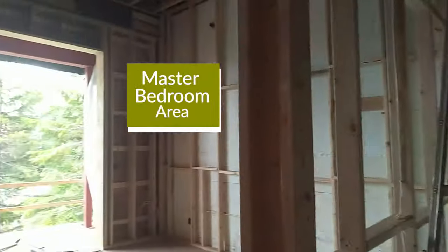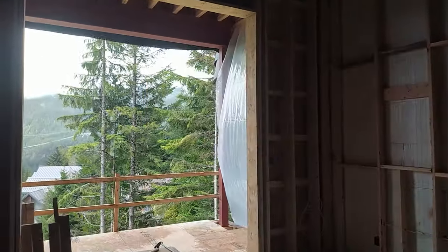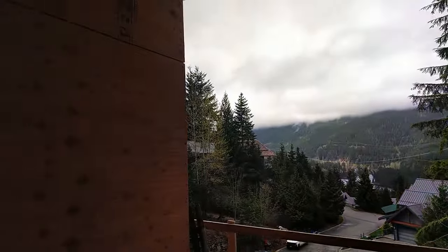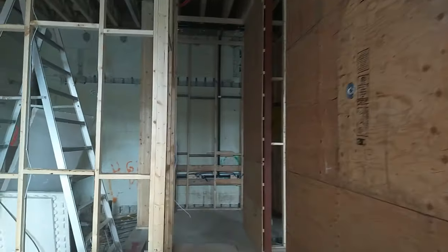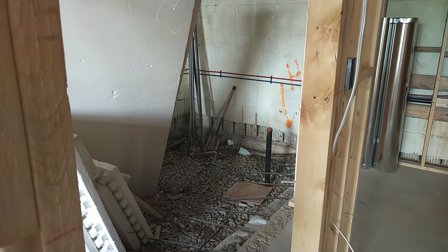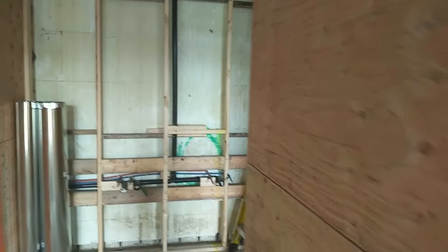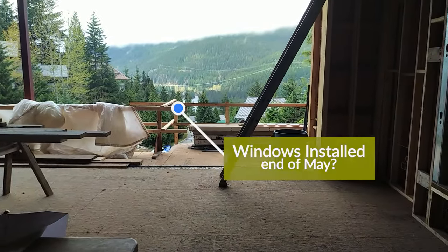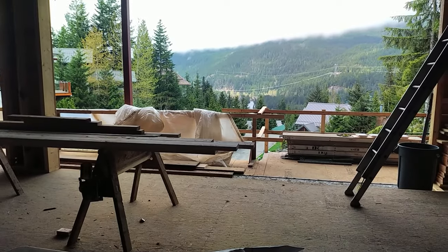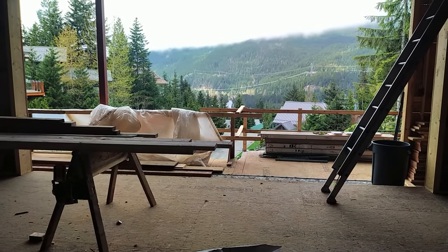And then through into the master bedroom component. Big window that will get us a great look at the view south down through the valley, and then of course the bathroom in behind here. We have left the slab out there so that the big walk-in shower can properly get sloped. Plumbing rough-ins nearing completion. We are looking forward to our windows towards the end of May — it's just the end of April right now, so another four weeks or so. And we should be at lock-up and getting ready for our AeroBarrier system to come in and make the building airtight.